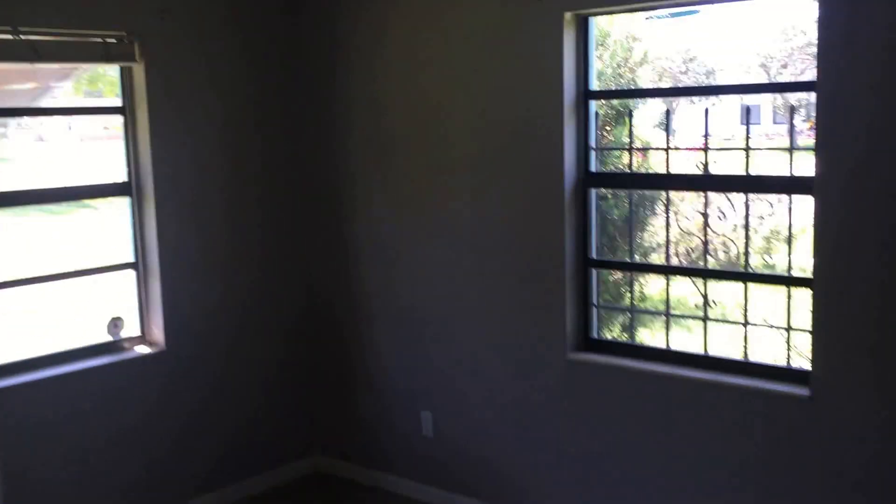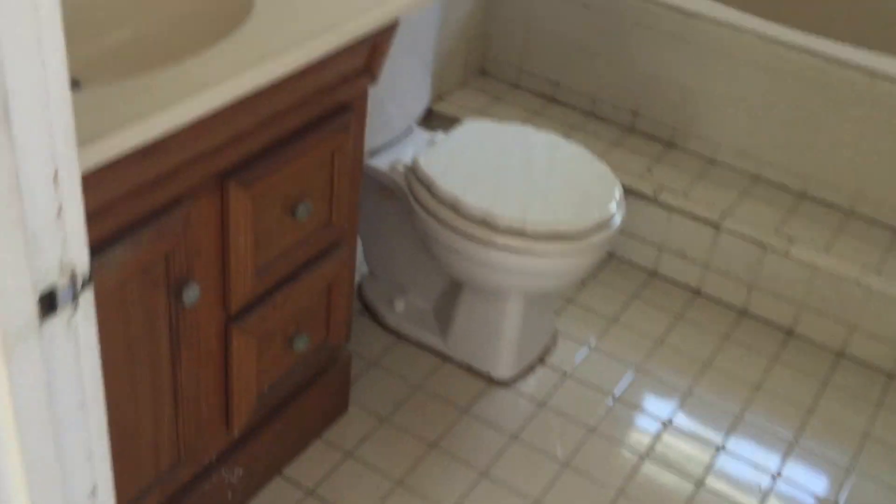Bedroom number one, the hall bath. Bedroom two. Bedroom three. And in that closet here we have the air cooler. And here we got the master bedroom, master closet, and the master bath.